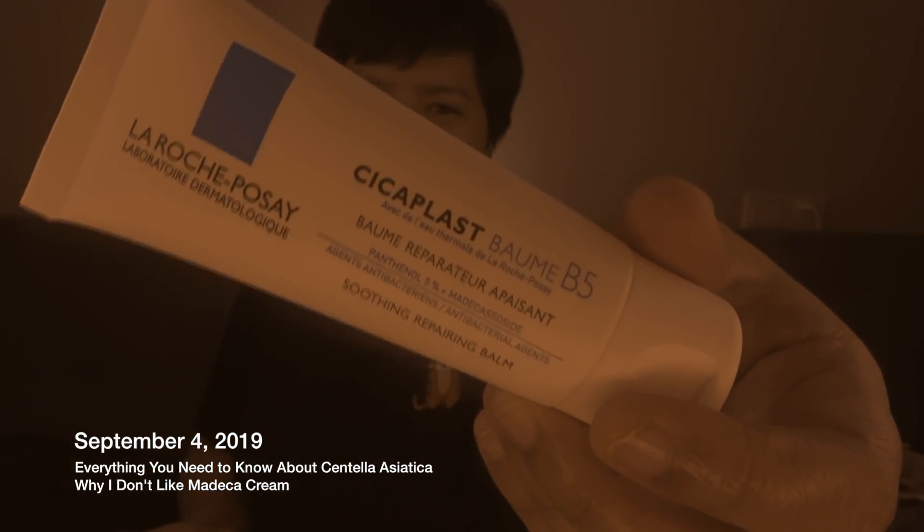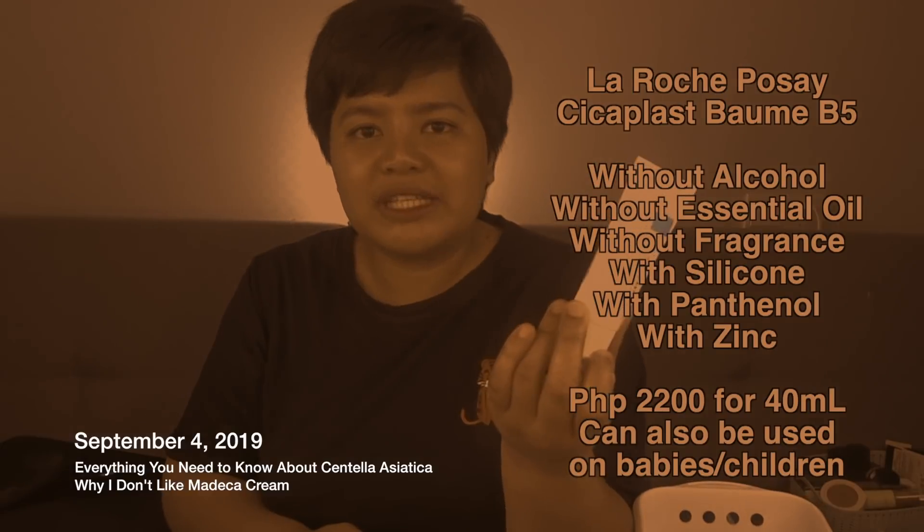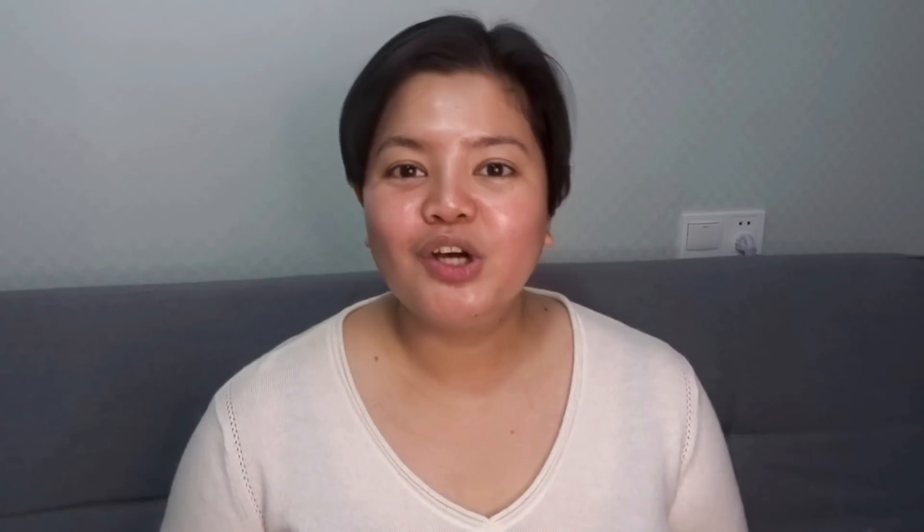This is the Cicaplast Baume B5 — also no fragrance and good for all skin types. In all of those products from the previous video, I spoke about how Panthenol works very well with Centella Asiatica because both skincare ingredients do the same thing: they reduce inflammation, reduce redness, and help skin repair itself.